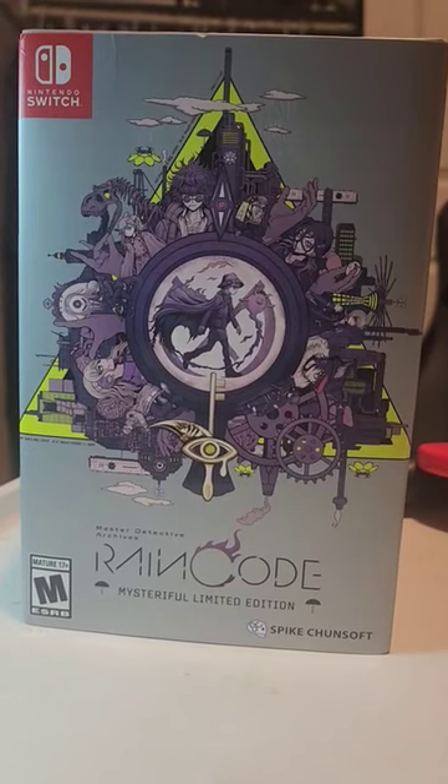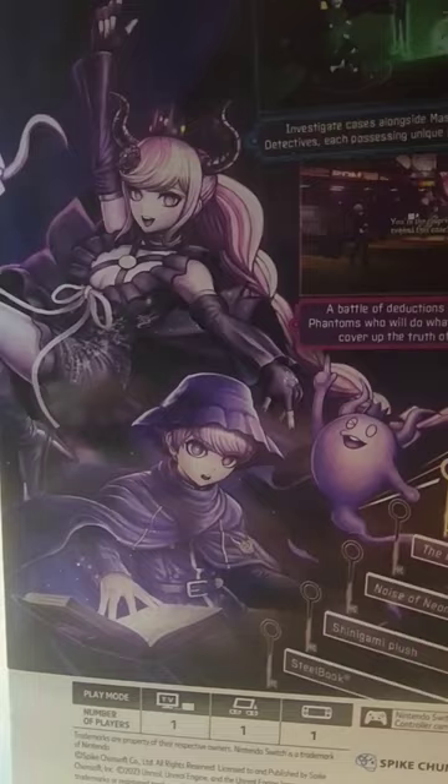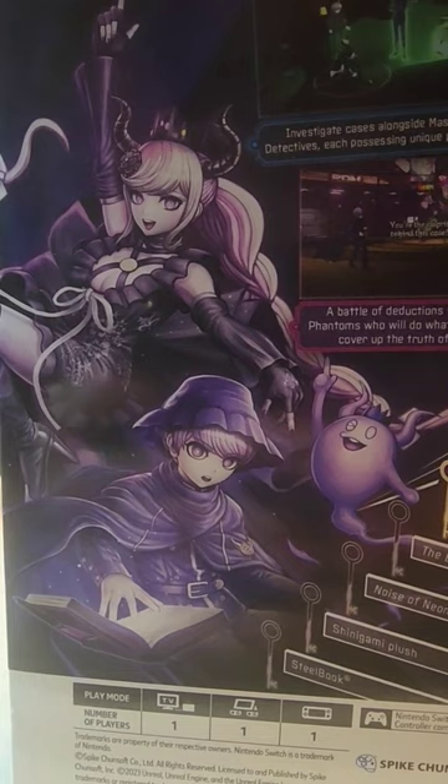So my pre-order for the special edition of Raincoat arrived finally. You can definitely tell this is Kodaka's art style. That looks like Kirigiri and like some sexy co- Let's see here. Just a really cute little plush of a character — I don't know anything about this character but it looks pretty cute.